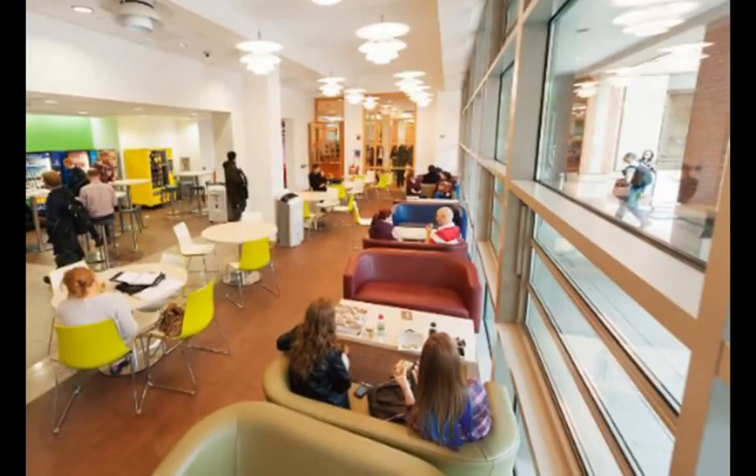Due to COVID-19, the student lounge is currently unavailable, meaning there's not the usual access to vending machines and water fountains.